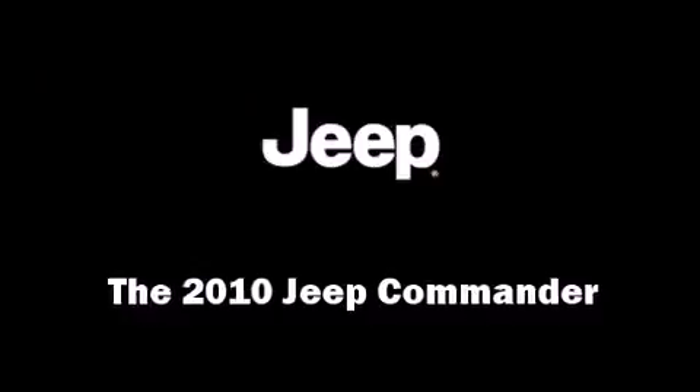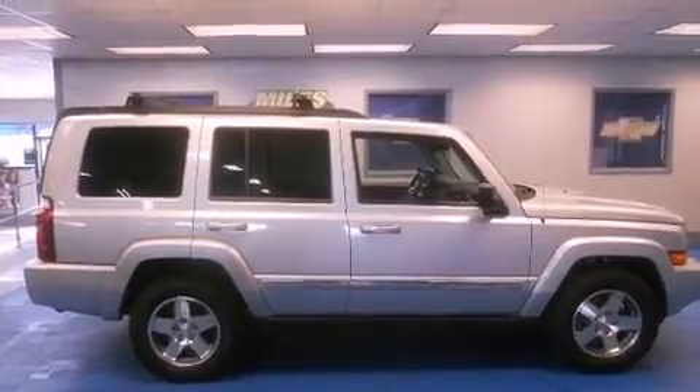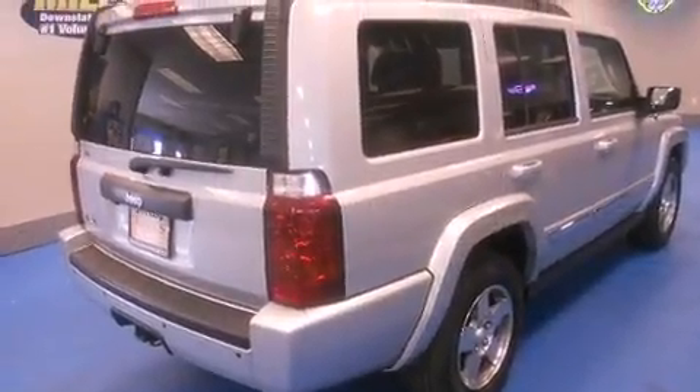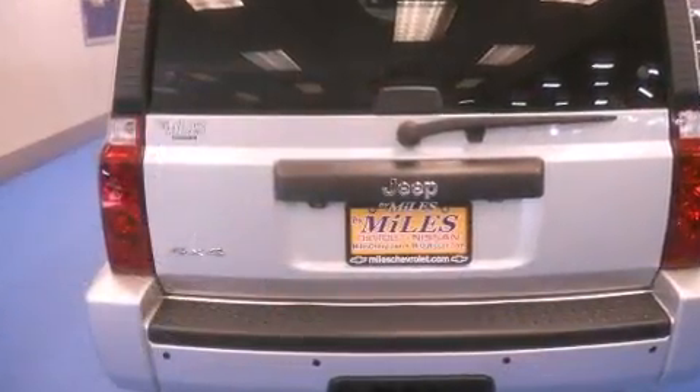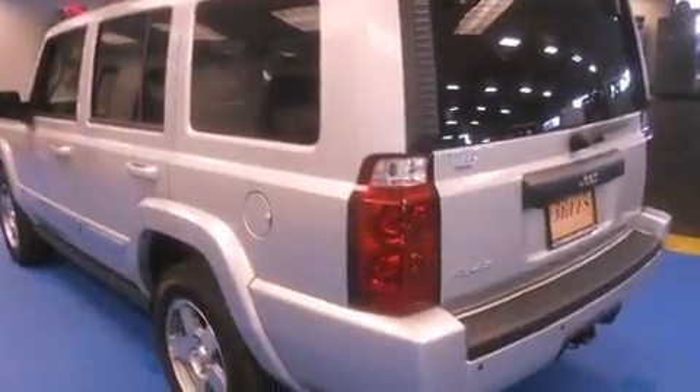Take command of the road in the 2010 Jeep Commander. It features an automatic transmission, four-wheel drive, and a refined six-cylinder engine. This model accommodates seven passengers comfortably and provides features such as front and rear reading lights and a tachometer.